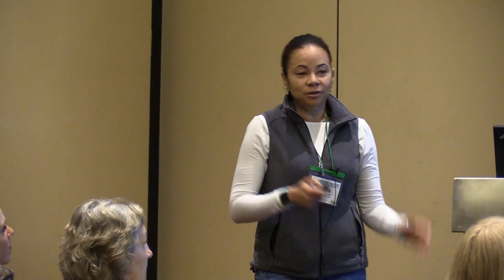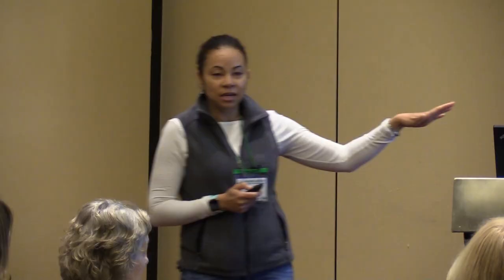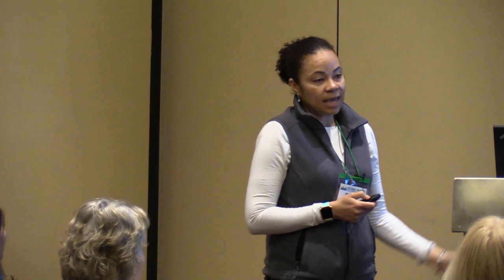Herbal dewormers: there's a lot of anecdotal evidence that herbal dewormers work, but there's a lack of scientific support. What they might do is help provide a boost in immunity — for example, pumpkin seeds have a high protein content, and better nutrition increases immunity. If you're using herbal dewormers and think they're serving a benefit, continue using them as part of your holistic approach. But if you've got an animal with a FAMACHA score of four or five, a herbal product should never be used to treat that animal — they can be used in an integrated approach, but never by itself.